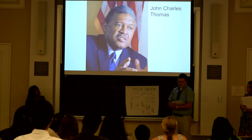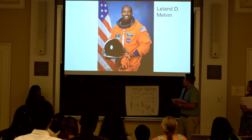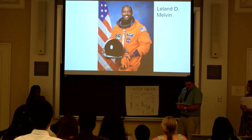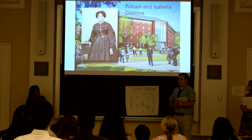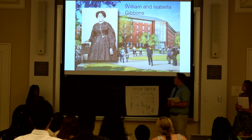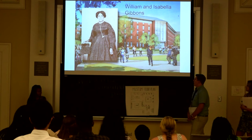This is Boyd Tinsley, an American violinist who performs as a member of the Dave Matthews Band. Then John Charles Thomas, the first African American on the Virginia Supreme Court and the youngest of any person of color to be on the Supreme Court. The last one has a pretty amazing story — he started at the University of Richmond, then came to UVA to get his engineering degree, and served on the Space Shuttle Atlantis as a mission specialist.